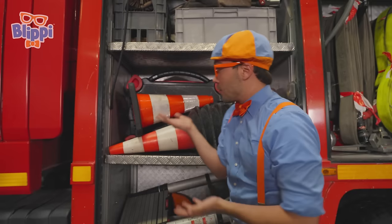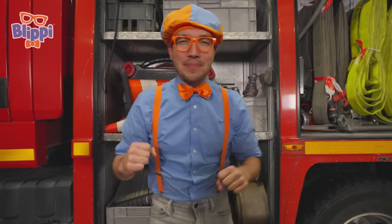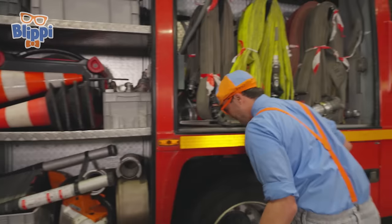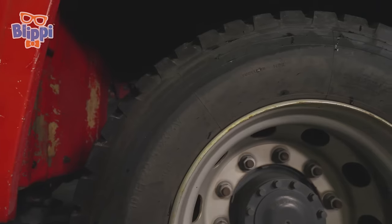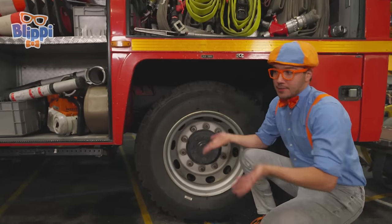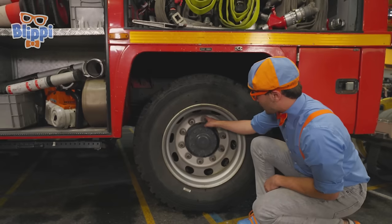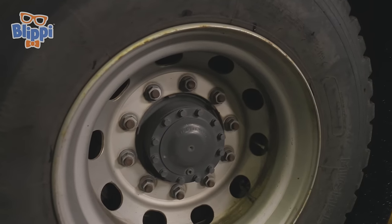And do you see what else? All kinds of tools, different types of equipment that a firefighter might need to help people. And look at what it is — this fire truck has really big wheels and tires! Really big treads to grip the ground so it can get really fast to wherever it needs to go. It also has so many different bolts all around it so it's nice and secure.